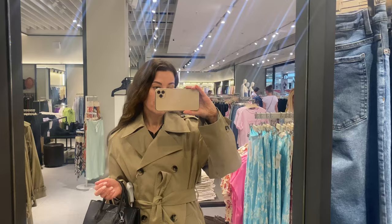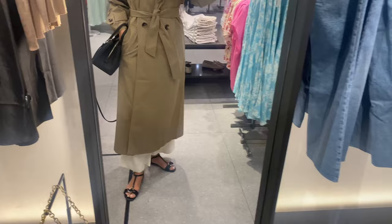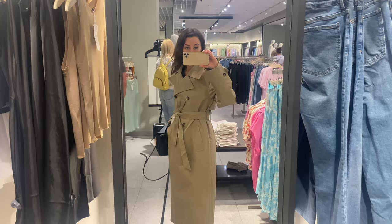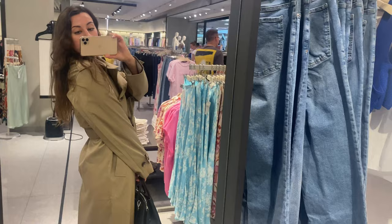If you want a classic trench with a little difference, this flowy water-repellent coat is a great option. It has the traditional trench coat elements but with more of a fit-and-flare shape. This water-repellent technical fabric will withstand winds. The fabric is made of 62% cotton and 38% polyester, and it has a straight midi design.